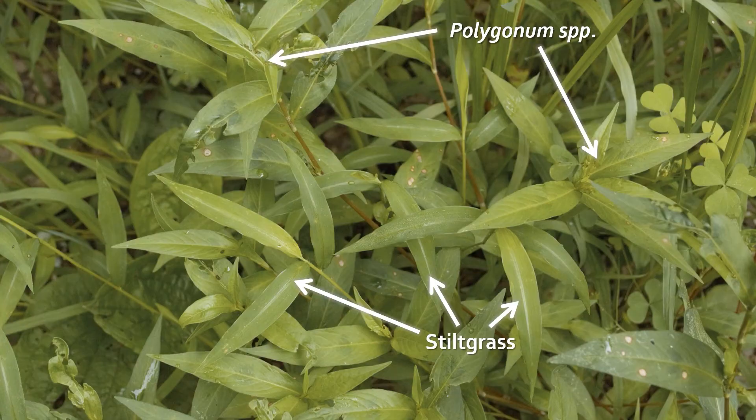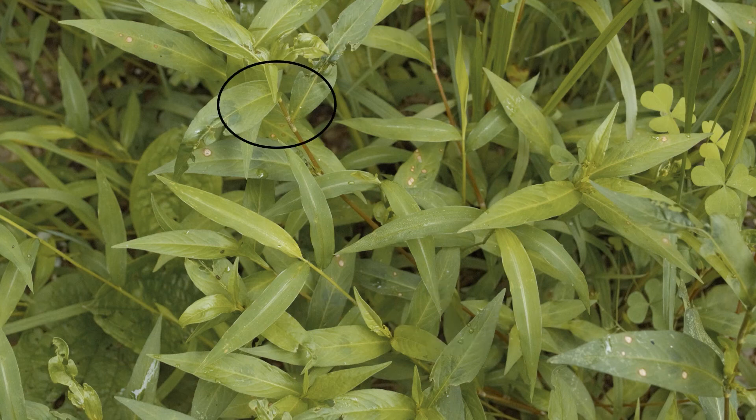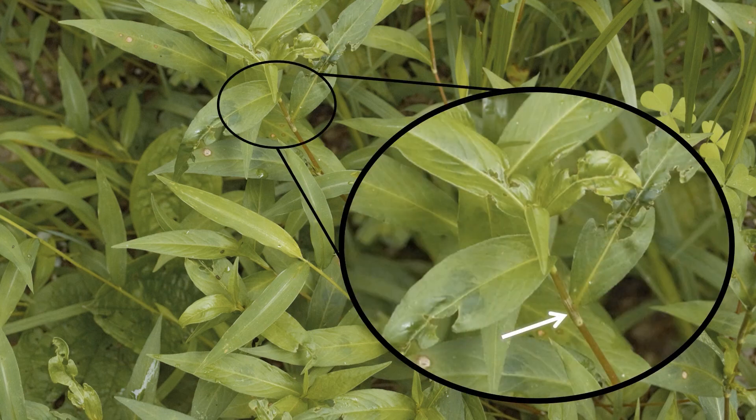Smartweed species in the genus Polygonum may also be confused with stiltgrass. Smartweed leaves can have a light-colored midrib, but do not have parallel veins. In addition, Smartweed flowers are pink, which makes it very easy to distinguish from stiltgrass when it's blooming. Taking a closer look at the Smartweed plant, you can also see that its leaf nodes have a distinct membrane that wraps around the stem.